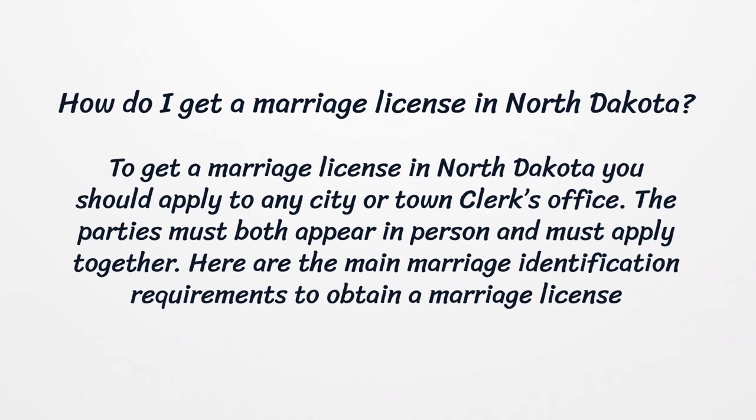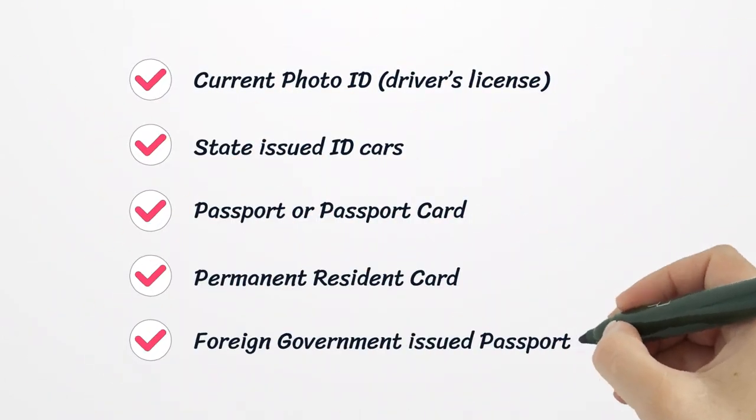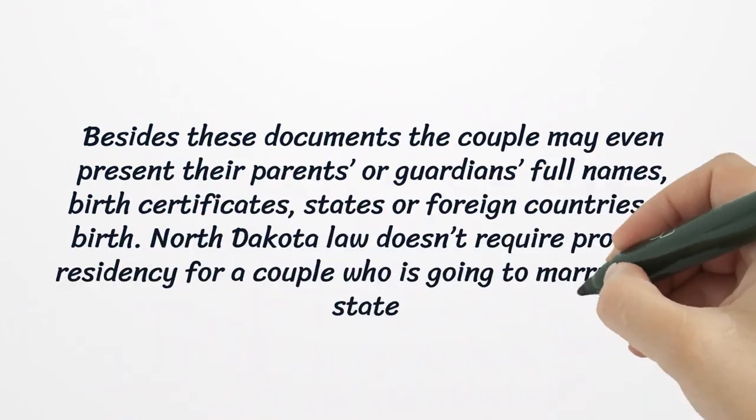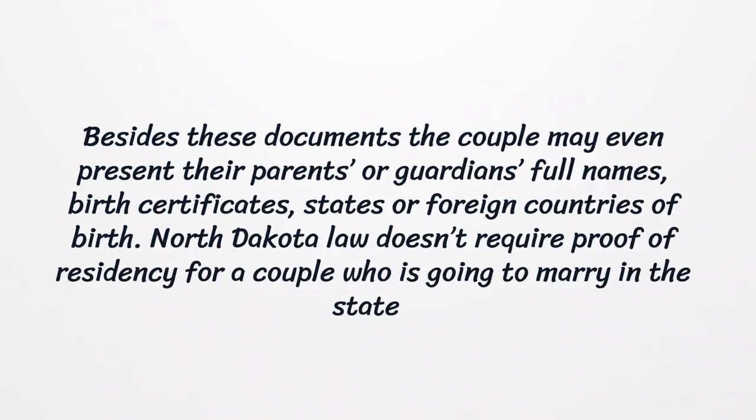To get a marriage license in North Dakota, you should apply to any city or town clerk's office. The parties must both appear in person and must apply together. The main marriage identification requirements include a current photo ID, state-issued ID cards, passport or passport card, permanent resident card, or foreign government-issued passport. The couple may also present their parents' or guardians' full names, birth certificates, and states or foreign countries of birth.